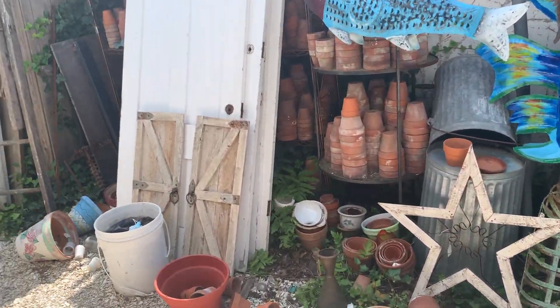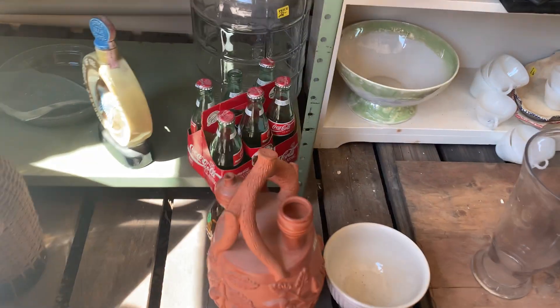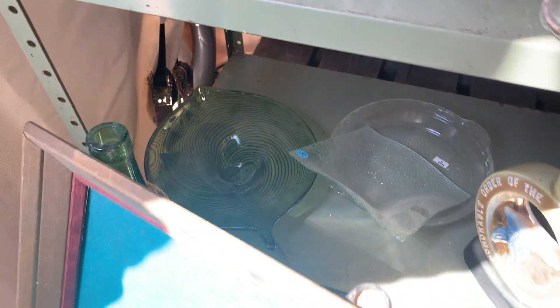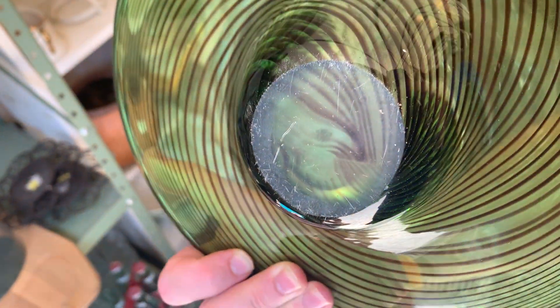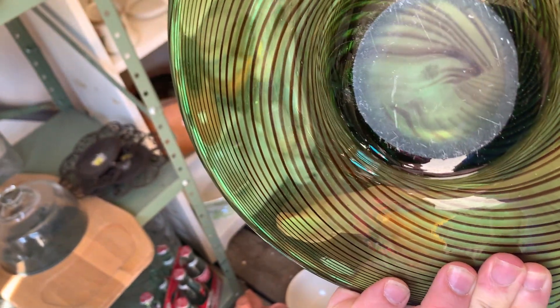Definitely some interesting stuff out here. What is it Allie? Sweden. It's kind of interesting — well that's broken up too. There's like a little cranberry, there's some art glass down there. What's the price on that? Thirteen dollars — not bad, it's kind of neat. It's like a leaf, but I just wonder who made this. You kind of almost need to have some kind of maker to make it valuable.